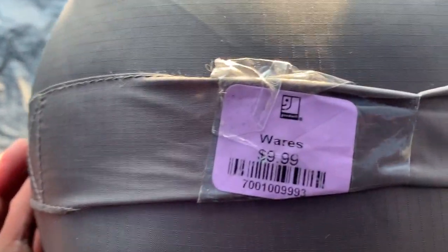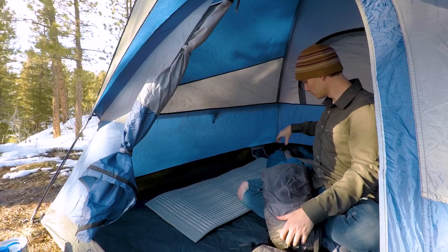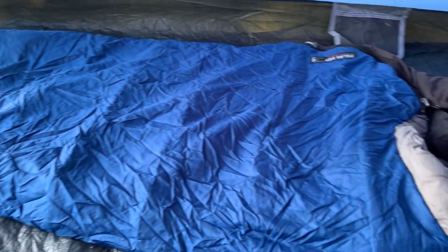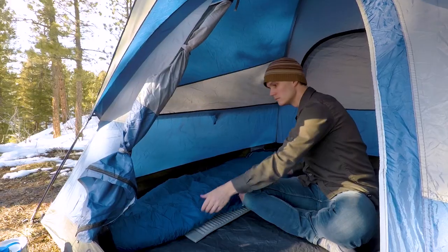After a couple of weeks of looking, I found this 20-degree bag for $10 at the thrift store. $10 for a sleeping bag is a really great deal, especially for a name brand like this. This is a reliable brand, it's by REI, and it comes in this great compression sack which helps it get really small and fit down into your backpack really well. This is a great deal, another item that I'm really excited about and lucky to get in my pack.